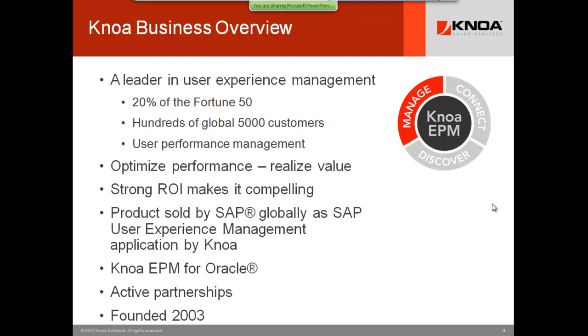We have some major distribution channels. SAP resells the product around the world — it's an SAP version of the product on their contracts. If you have pieces of SAP in addition to your Oracle world, they would be delighted to work with you. In the Oracle world, we're very dominant and have signed some of the largest Oracle accounts in the world.